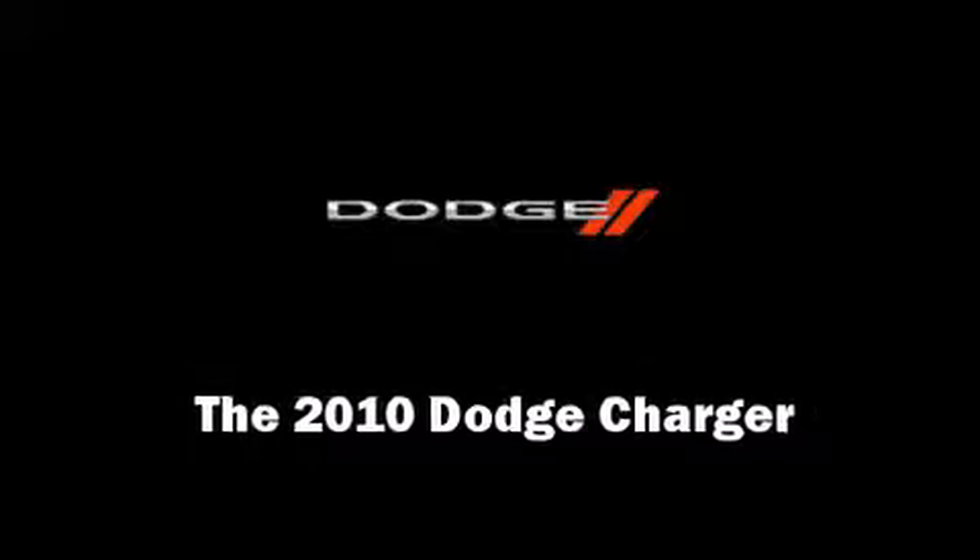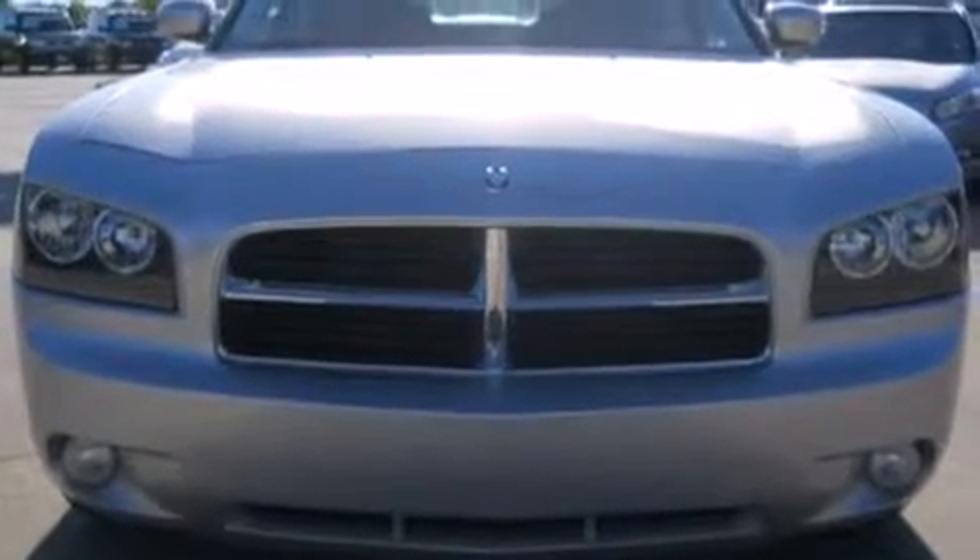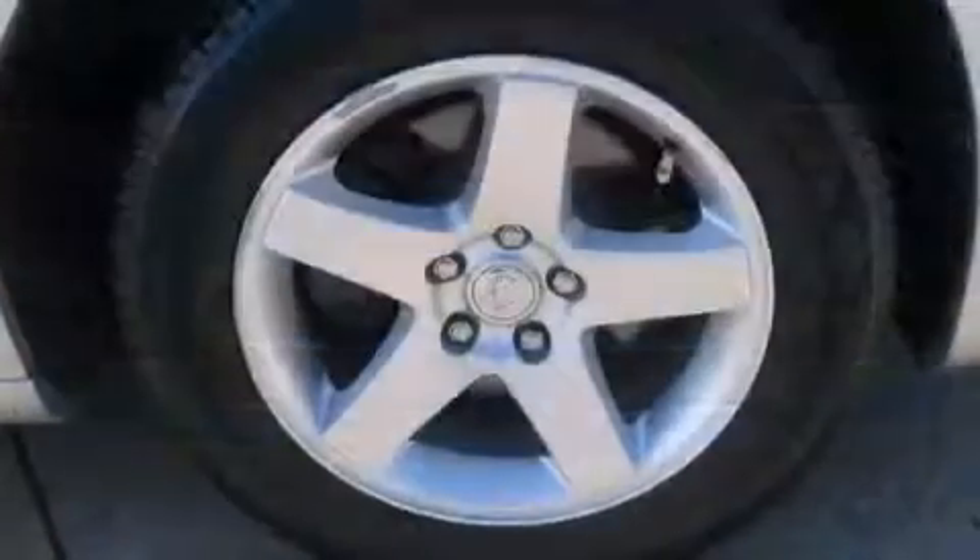Treat yourself to a test drive in the 2010 Dodge Charger. This four-door, five-passenger sedan still has fewer than 30,000 miles.